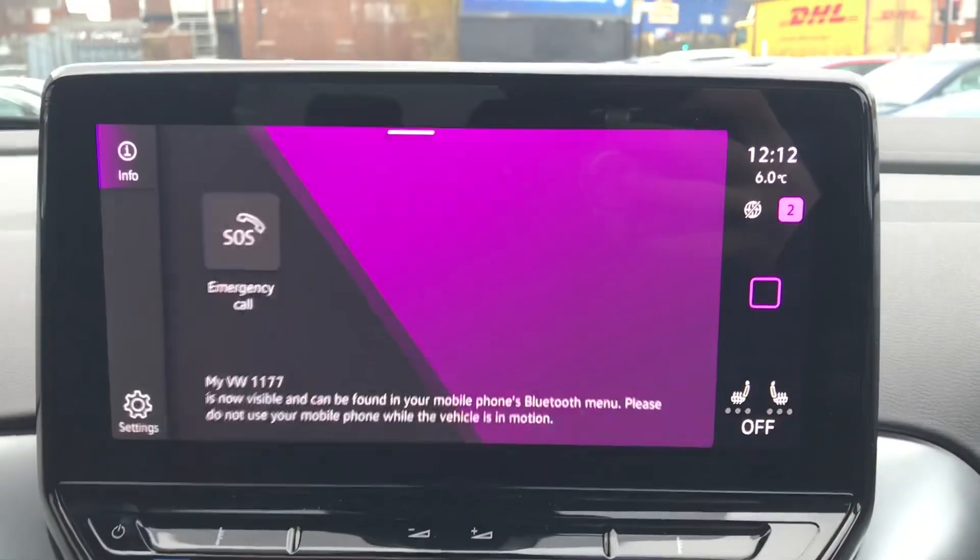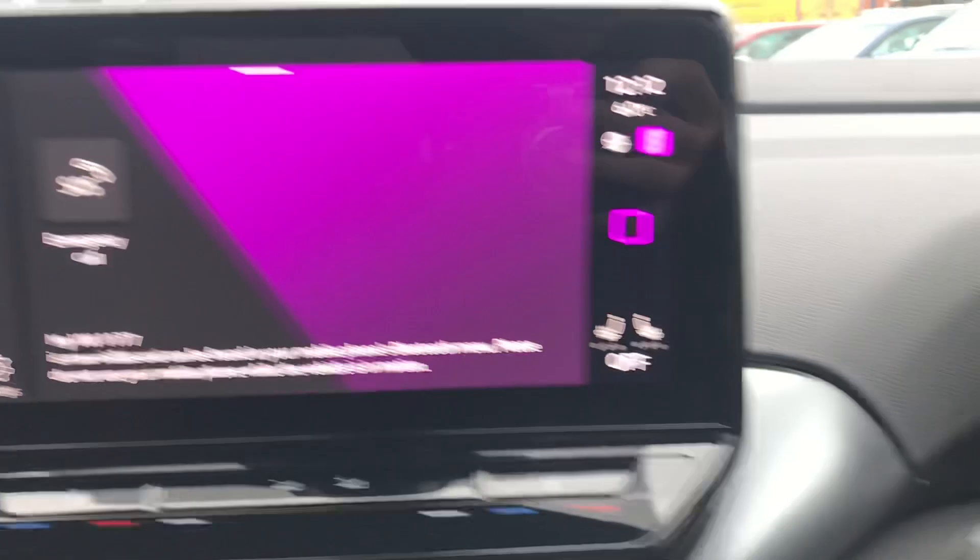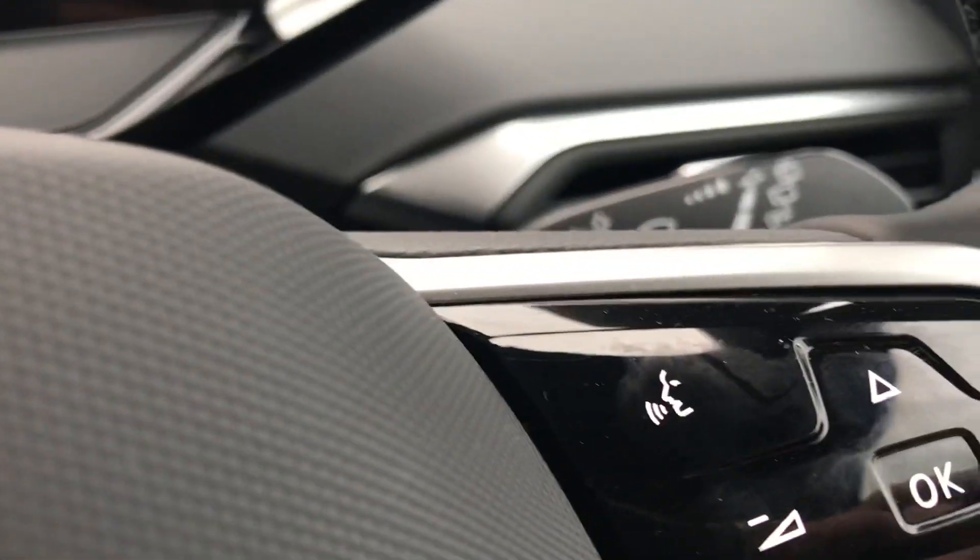Going into telephone, we can make calls directly through the car via Bluetooth. This works in conjunction with the voice command functionality as well, so you don't need to take your hand off the wheel whilst you drive.